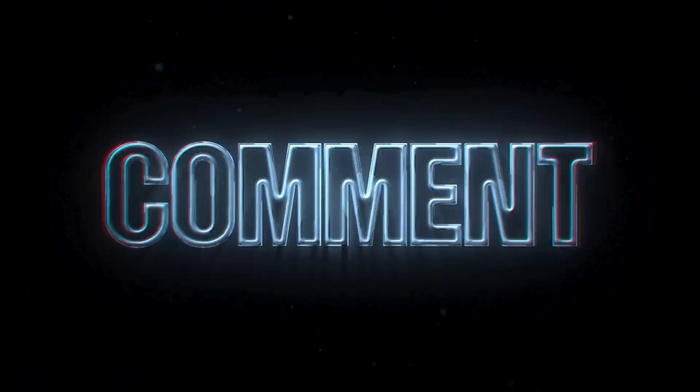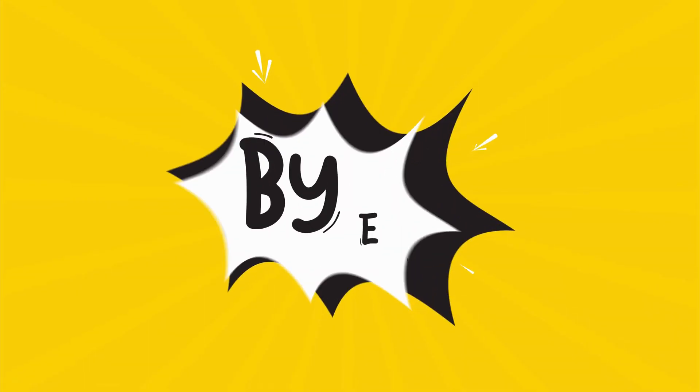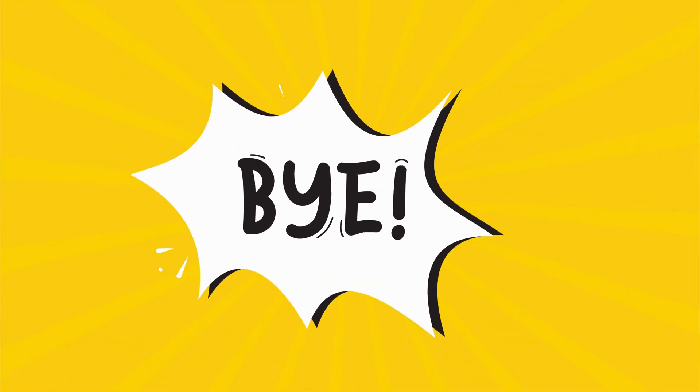Thanks for watching. If this helped you or if you have any questions, feel free to leave a comment below. I'd love to hear from you. And don't forget to hit that subscribe button and turn on notifications so you don't miss any of our future videos. Thanks again, and I'll see you in the next video.